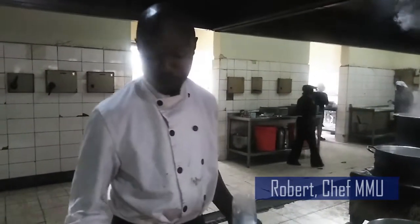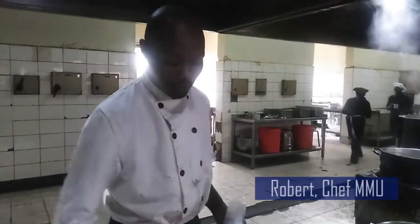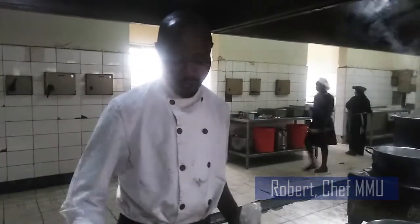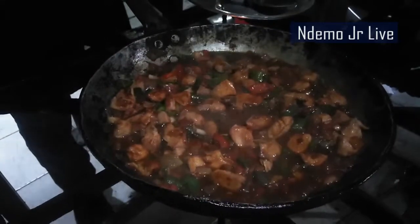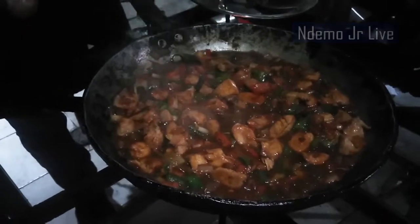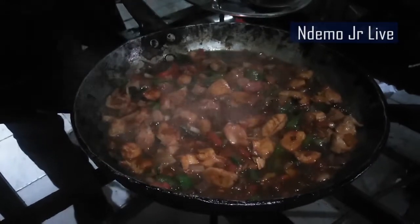But you can serve it with chips, mashed potatoes, or vegetables. I'm going to serve it with rice and some vegetables — cabbage — and taste.